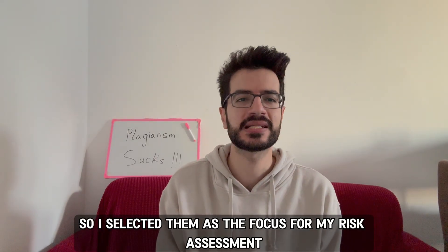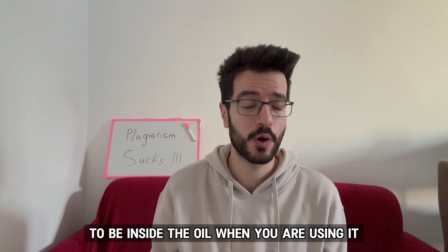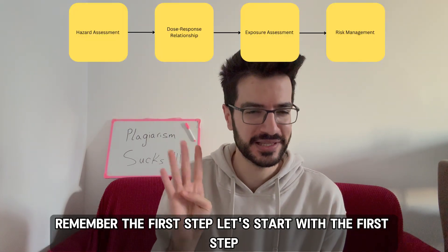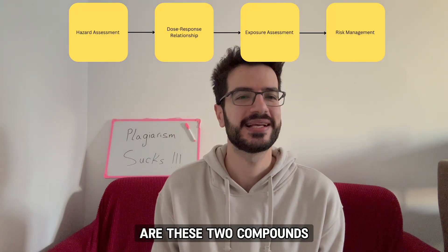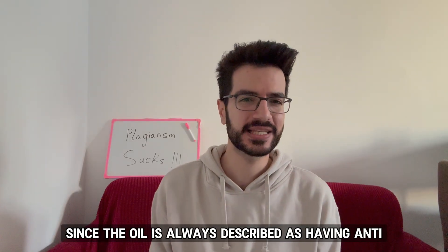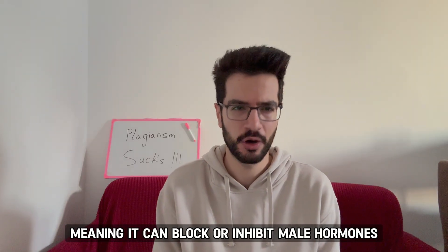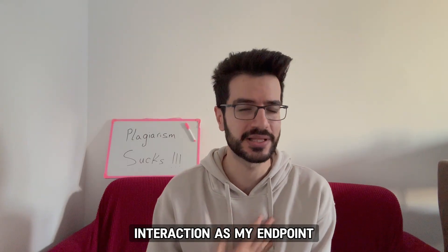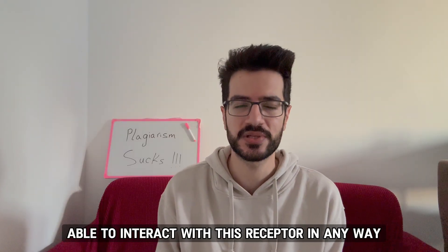I selected cyperine and beta-celainine as the focus for my risk assessment. Now we know what's most likely inside the oil when you use it, so we need to start the risk assessment process. The first step is hazard assessment: are these two compounds dangerous? Since the oil is always described as having anti-androgen properties — meaning it can block or inhibit male hormones — I decided to make androgen receptor interaction my endpoint. In other words, are these chemicals able to interact with this receptor in any way?